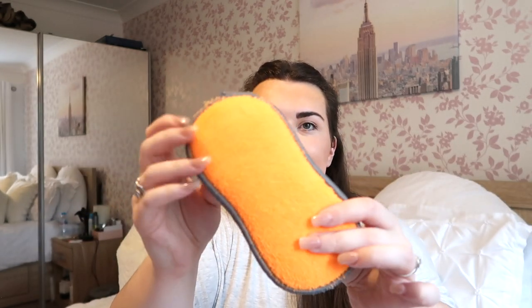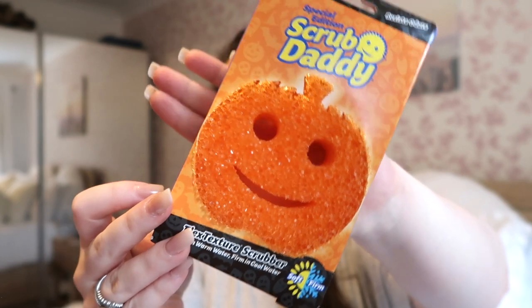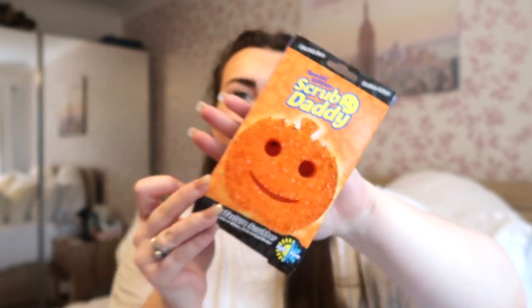I also have a fake minky cloth — grey on one side and orange on the other — great for cleaning the bathroom. It just makes you feel really autumnal even when you're doing chores. I also saved from last year the pumpkin-shaped Scrub Daddy. I got the reindeer-shaped one for Christmas — it was white and I just sat it at the top of my sink and it looked really cute. So I'm going to take this pumpkin one out of the packaging and leave it near the sink. They're scratch-free and dishwasher safe. I picked this up from B&M last year.